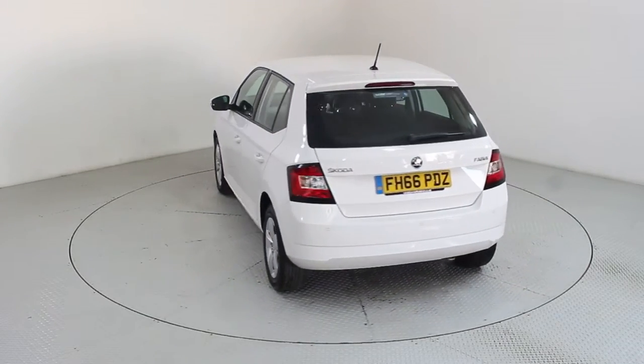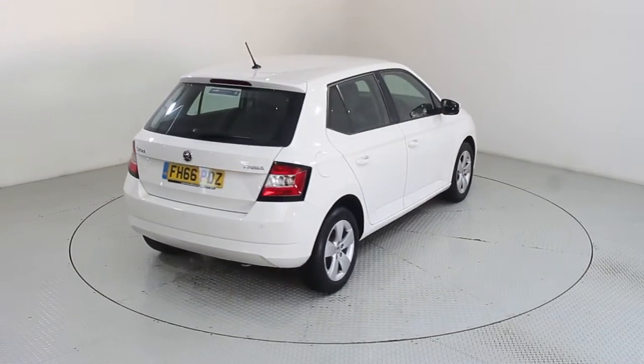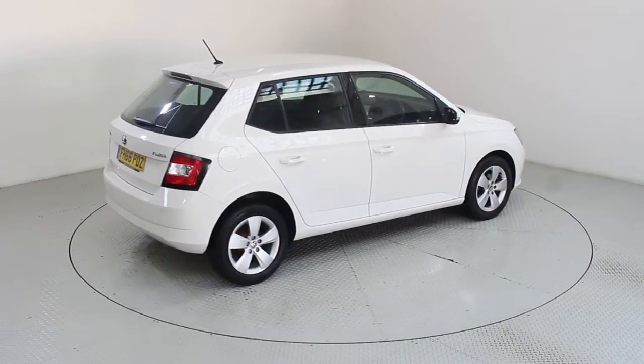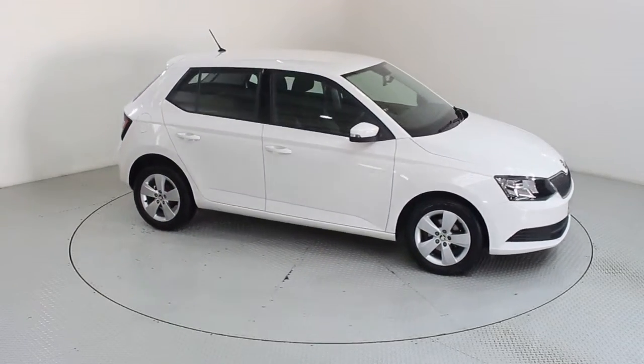Our bright and friendly team will be on hand to take the stress out of purchasing your new car, providing expert advice, test drives, part exchange valuations and finance options, helping you to get your perfect car.